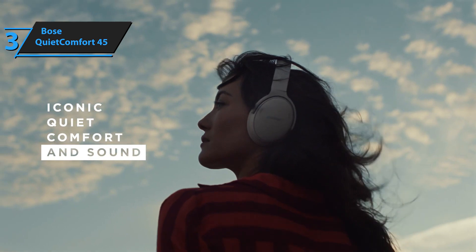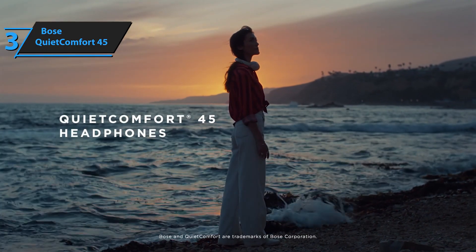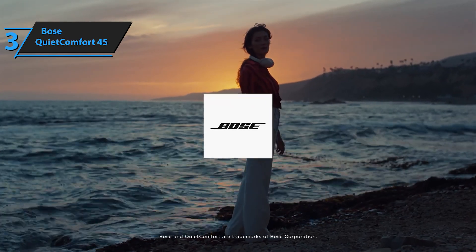With about 15 minutes of charging, you get 3 hours of autonomy. To find out how much battery you have left, you just need to turn them on and the voice will tell you. You can also check it in the app.